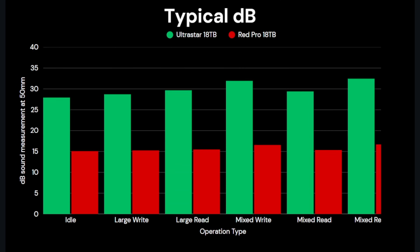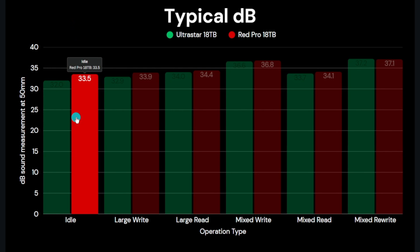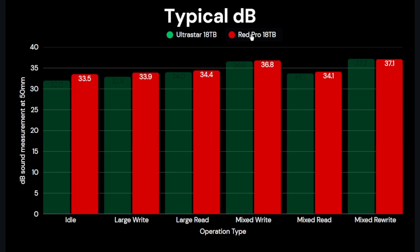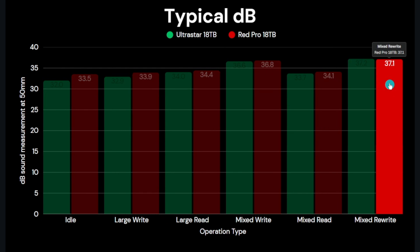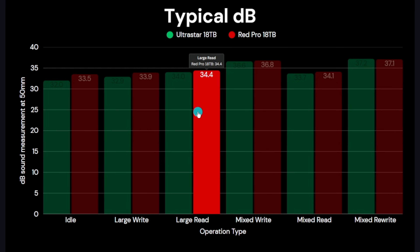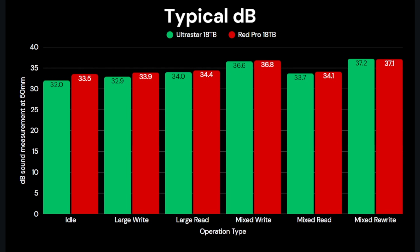For sound, measurements were taken at 50mm from the drive in a closed sound-isolated box. Tests were run multiple times to isolate external noise. The Red Pro is consistently slightly noisier at idle and across most tests, with the Ultra Star typically quieter by between 0.2 dB and 1 dB. The exception is the mixed rewrite test which is very close but goes marginally to the Red Pro. In summary, the NAS drive shows no advantage in power or noise.